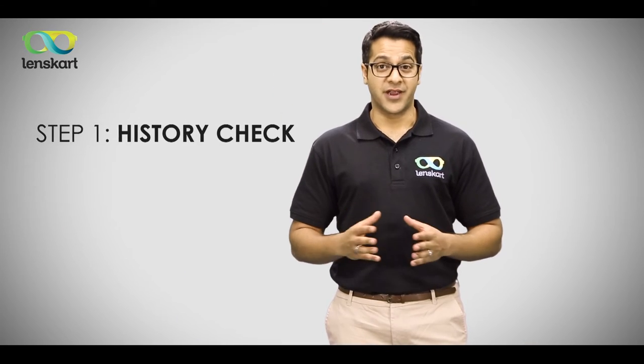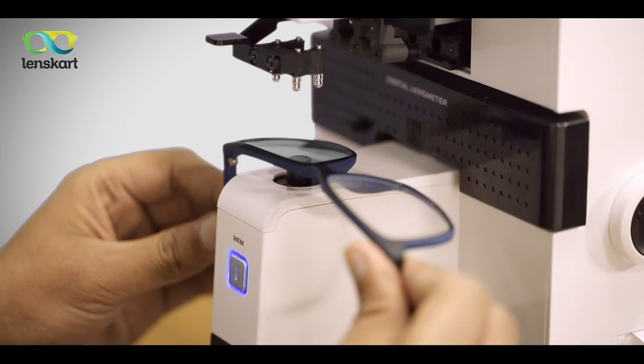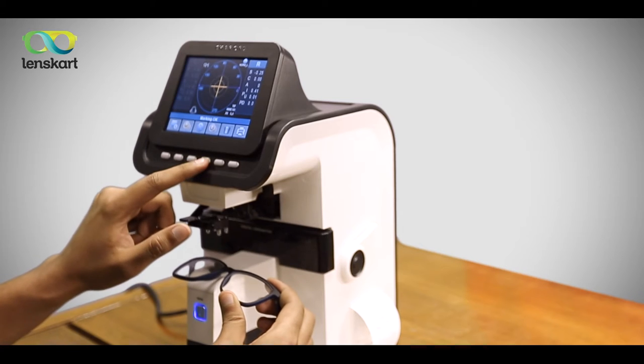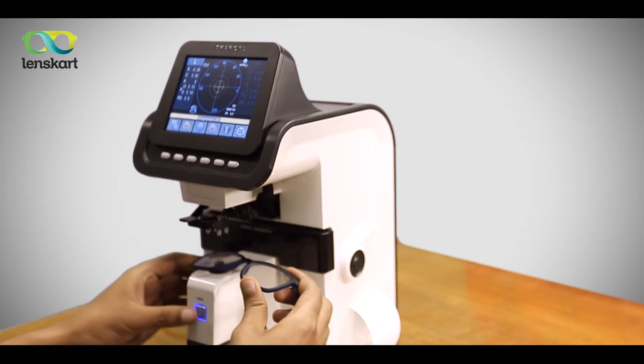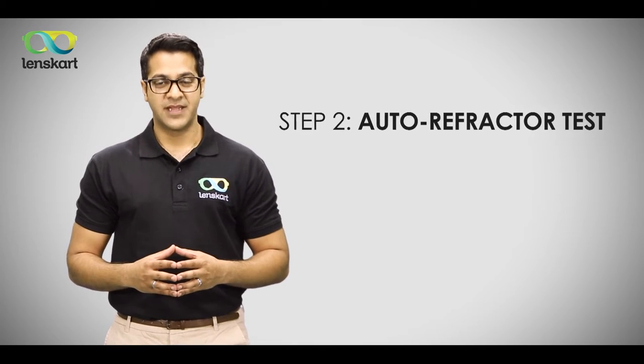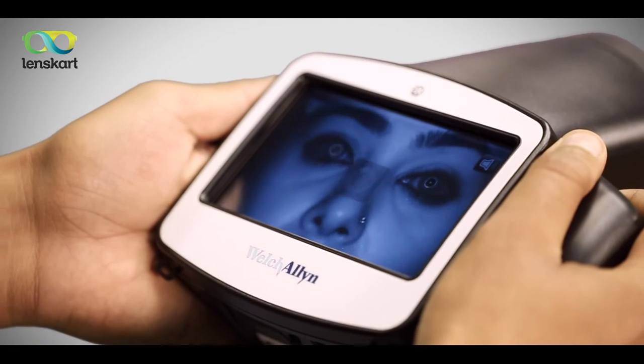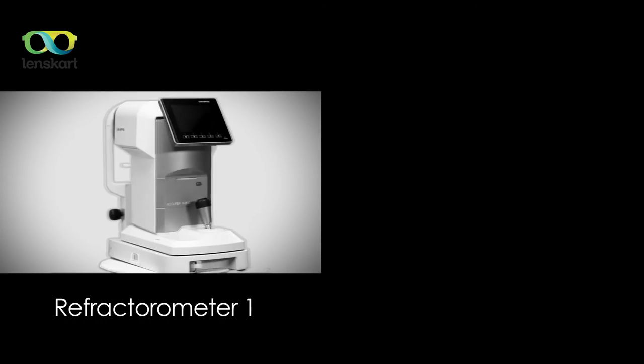Step 1: If you are already wearing spectacles, we'll check its power using a Japanese lensometer. Step 2: We will then examine your eyes using an auto refractor. Our auto refractors are from the best companies across the globe, and we will carry either one of them to examine your eyes.